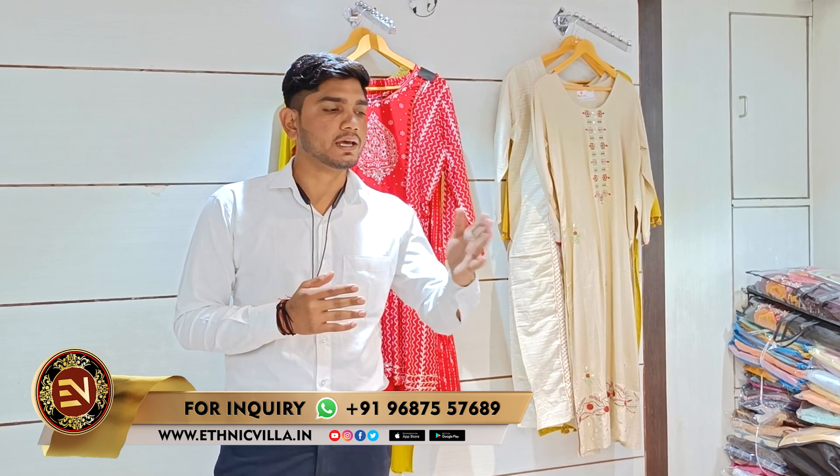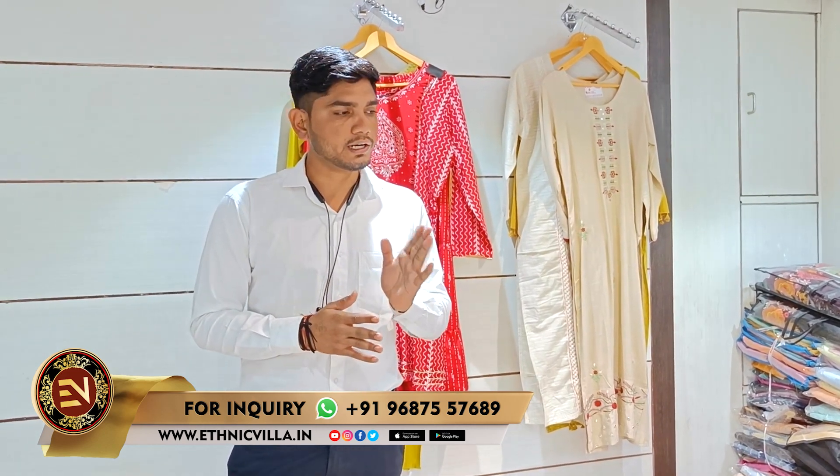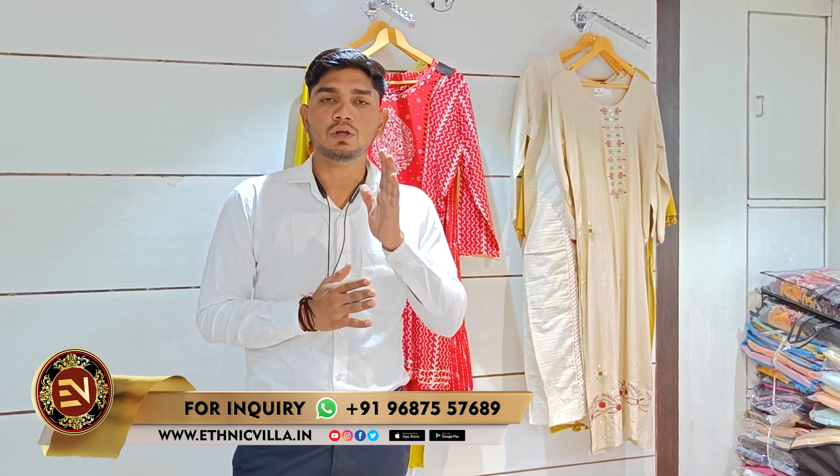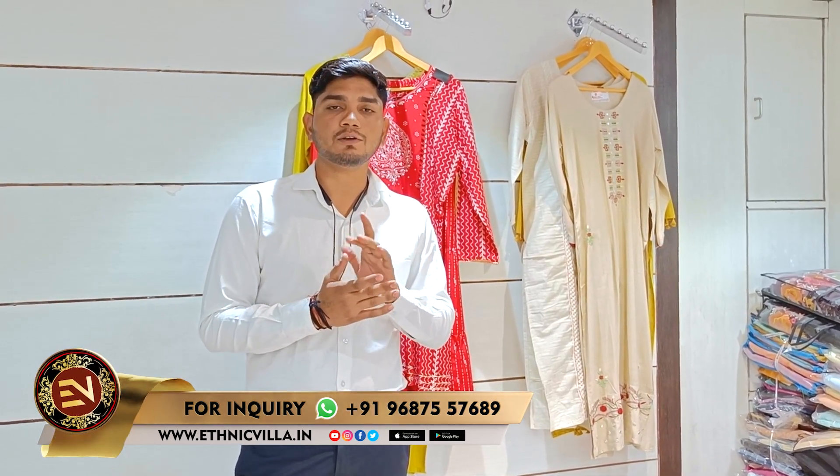Please follow and subscribe to our channel. We'll see you in the next video. Jai Bharat!